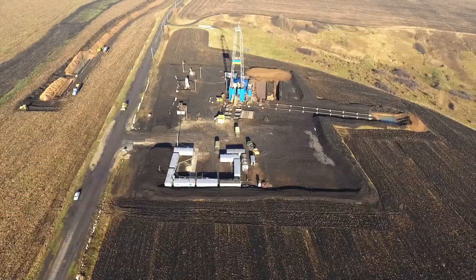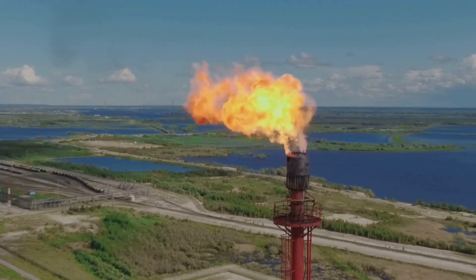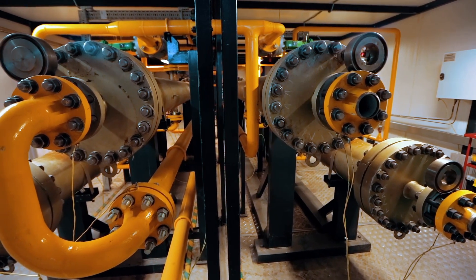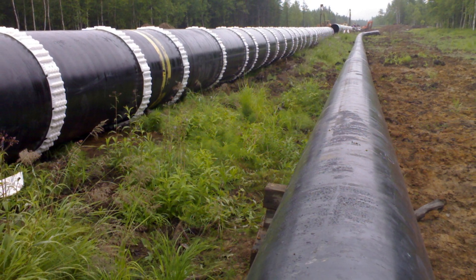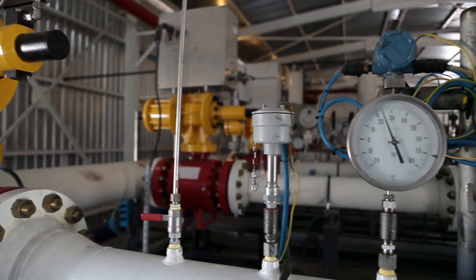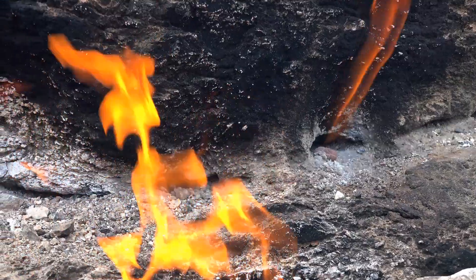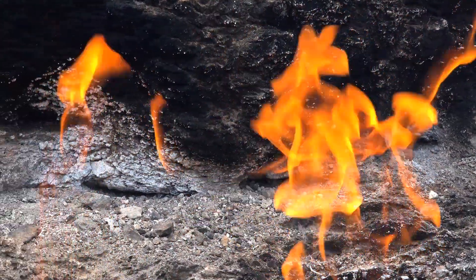After extraction, natural gas is not yet ready for use. It contains impurities like water, carbon dioxide, and other gases. These impurities must be removed to make the gas safe and efficient for consumption. The raw natural gas travels through pipelines to processing plants, where it undergoes various separation and purification processes. These processes remove the unwanted components, leaving behind nearly pure methane — the primary component of natural gas, which burns cleanly for energy.